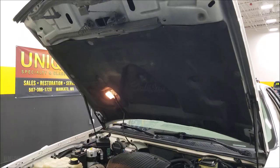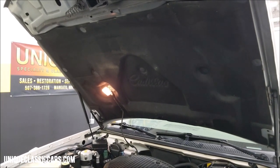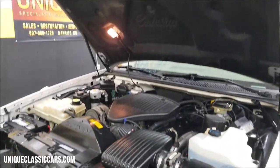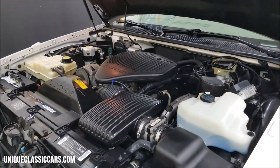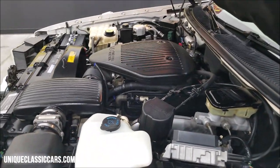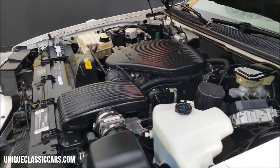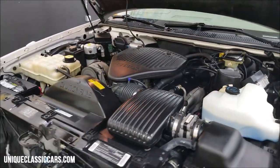Look at how clean that hood liner is — number one sign it hasn't been driven in any climate weather. Take a look at the engine bay: wow, this is tidy. Again, 5.7-liter V8, fuel injected, of course, paired up with that automatic with overdrive.